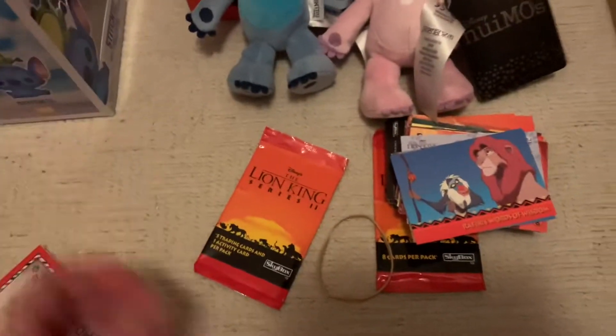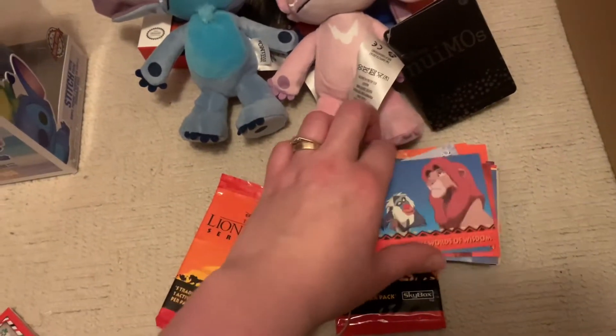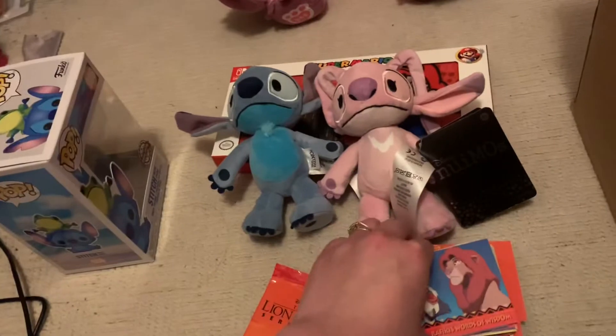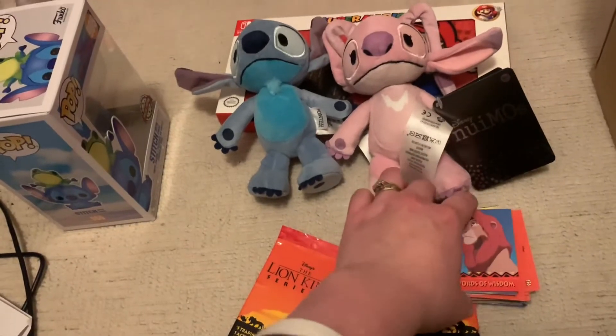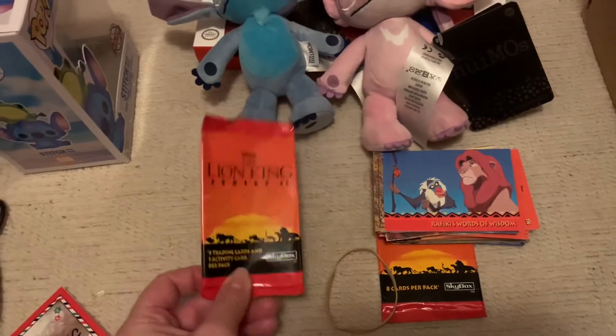I've got these cards I bought from kshemp95 on Instagram — she sold these to me and I absolutely love these Lion King cards. There are so many to show I haven't got time in one video, but they're really cool and they match up some other pictures too. I'm happy I got them in my collection because I love the Lion King.